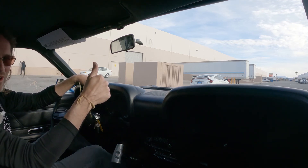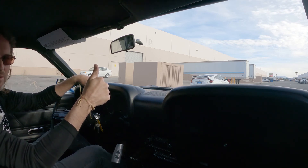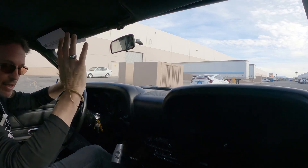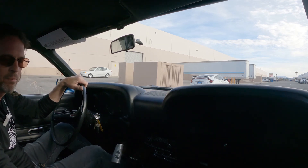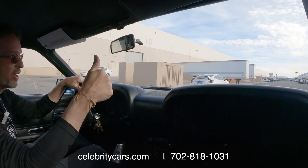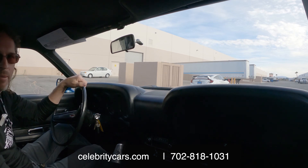I hope you enjoyed the video. Give us a call on this 1970 Boss 302. I did want to mention one more thing — I called these black leather seats; I was incorrect. These are black vinyl seats. Just needed to straighten that up. Give us a call at 702-818-1031, or go to celebritycars.com, and we'll answer any of your questions. Thanks a lot.